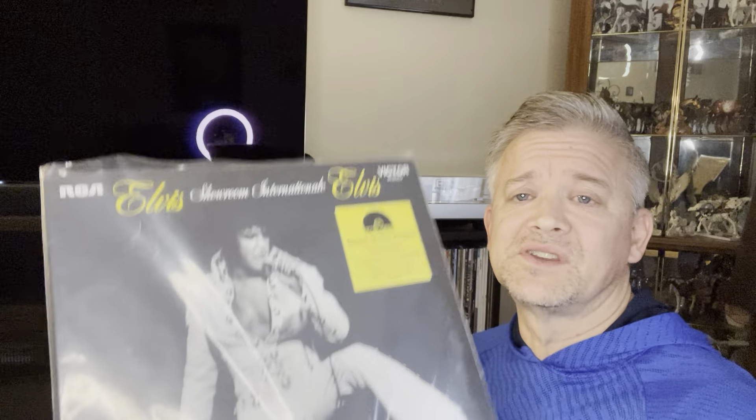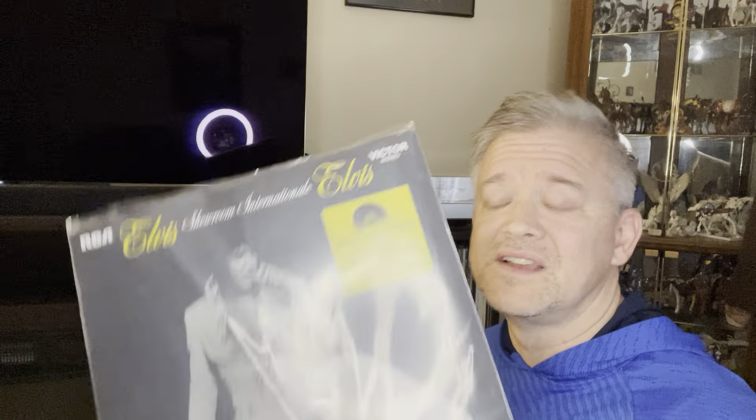So yeah, a really great release. It is released by Legacy — RCA Legacy label. They released CD sets of Aloha from Hawaii, I believe they released Elvis Country, just to name a few. These Legacy releases sound really, really nice — really warm, very rich sounding, very clean sounding.